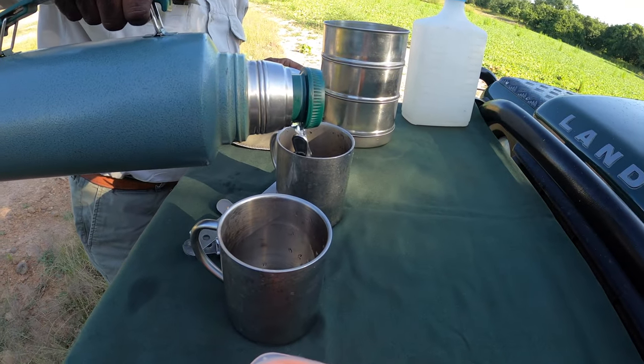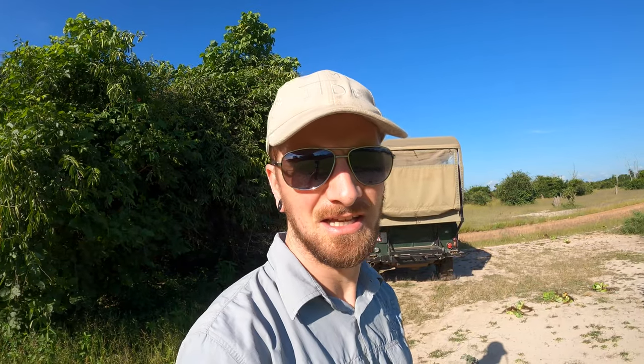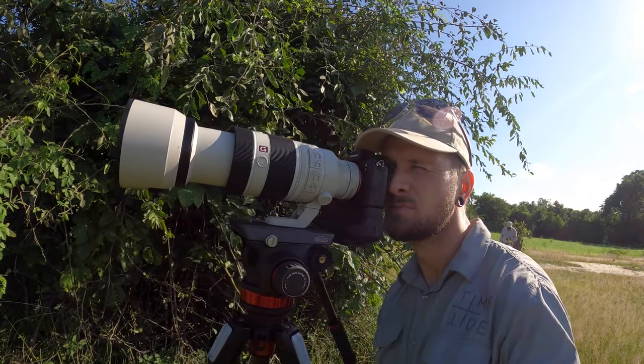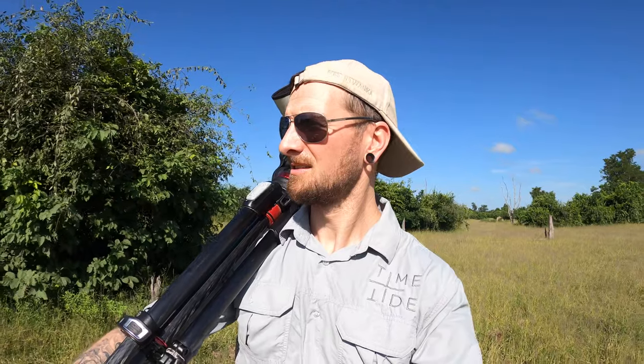Lawrence and I have just stopped for a cup of coffee at an area called Big Baobab — as you can see there's a big baobab over there. Pretty successful morning. A cup of coffee now, then head back to the lodge for breakfast, coffee, and editing. We have to be patient, but we got the shot!